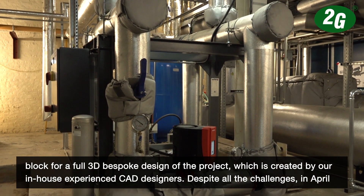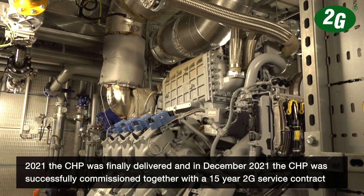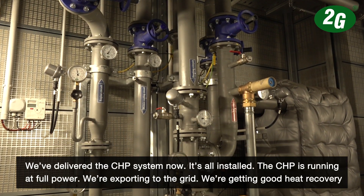Despite all the challenges, in April 2021 the CHP was finally delivered, and in December 2021 the CHP was successfully commissioned, together with a 15-year 2G service contract for the maintenance of the CHP.